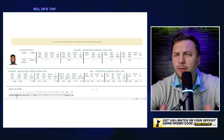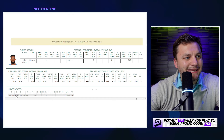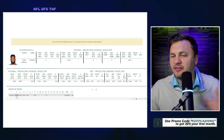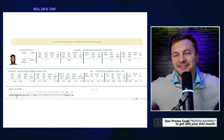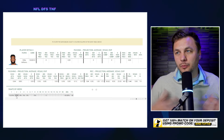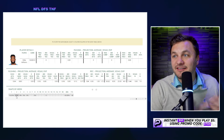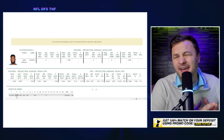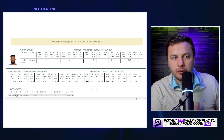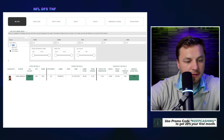Mike Williams was reportedly not supposed to get that many snaps — that's a big jump from 18% to 65%. With a short week, they may cap his snaps around 50% this time, correcting what might have been a mistake. Williams is someone who can catch a deep ball, but he didn't really look that good last week, so he's probably not someone we're going to be on.